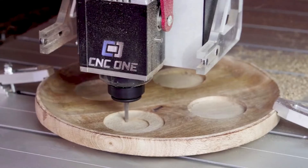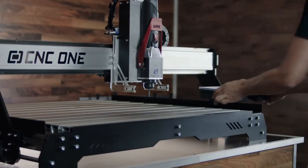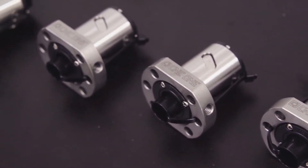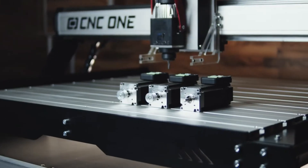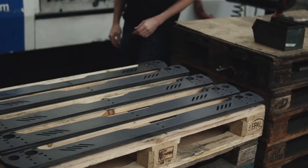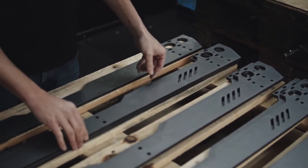Wood and plastics are basically a joke for this machine. This is only possible because of the rigid steel design and the heavy X-axis profile, which we combine with backlash-free CNC One ball screws, high-quality linear rails, and closed-loop servo motors. All our machines are made in Germany — we source the main components from local partners and assemble and test each single machine ourselves.